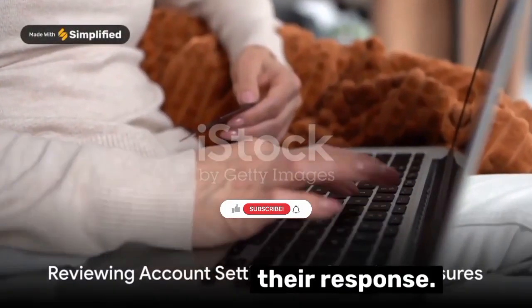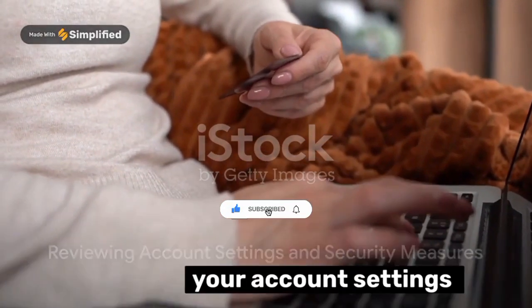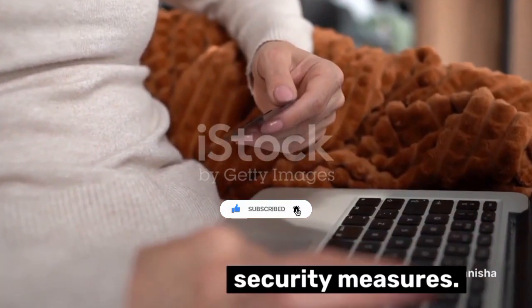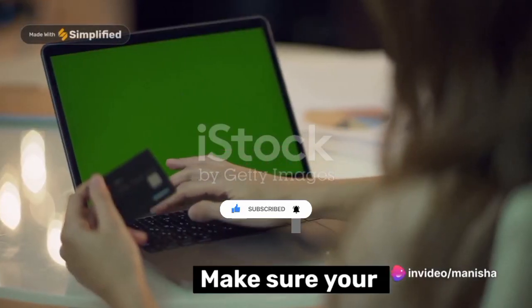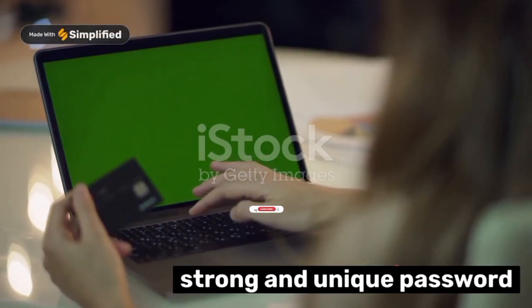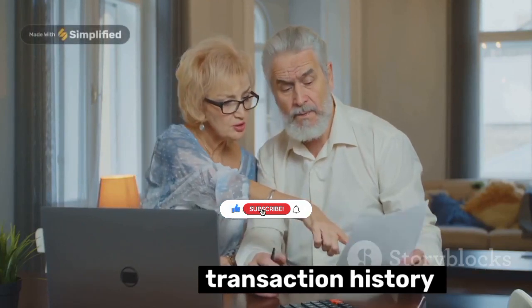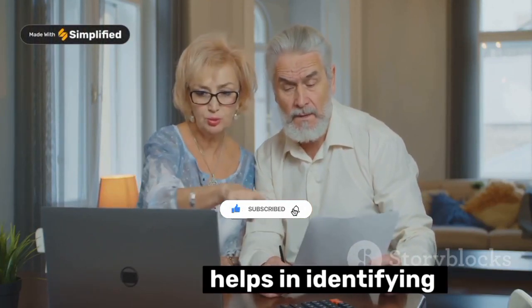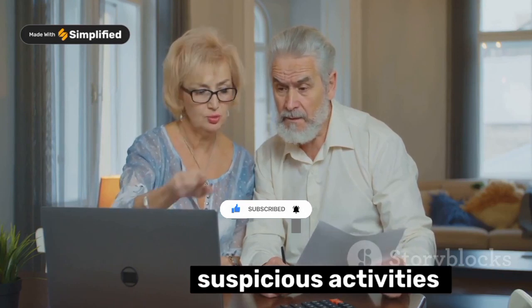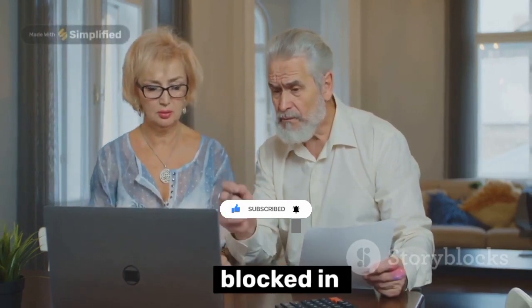While awaiting their response, it's a good idea to review your account settings and security measures. Make sure your AstroPay account is secured with a strong and unique password. Regularly reviewing your transaction history also helps in identifying any suspicious activities that could lead to your card being blocked in the future.